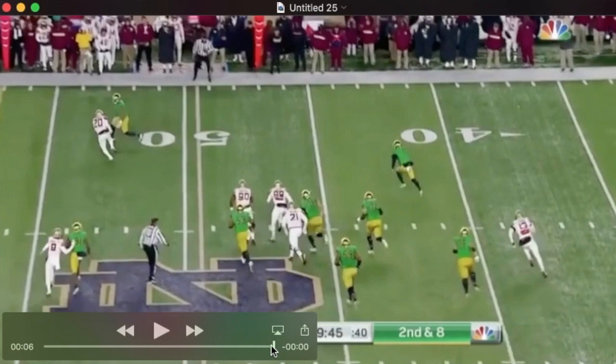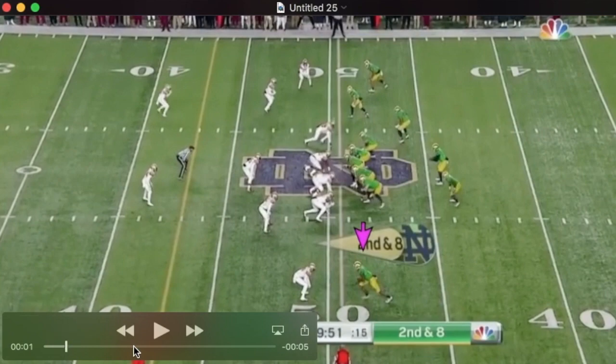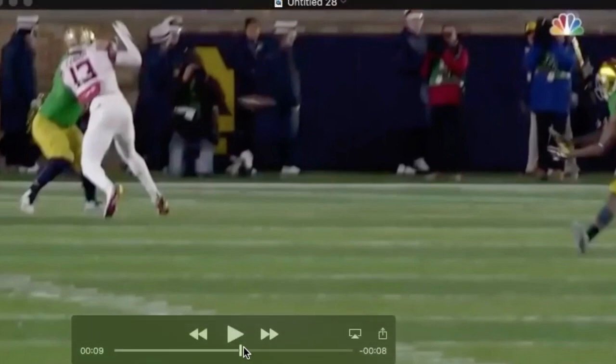I missed it the first few times I watched him. This play speaks for itself — just watch him go down and get this football.